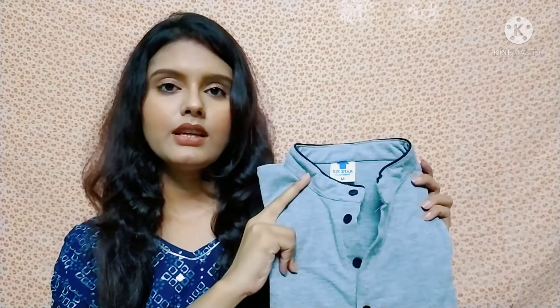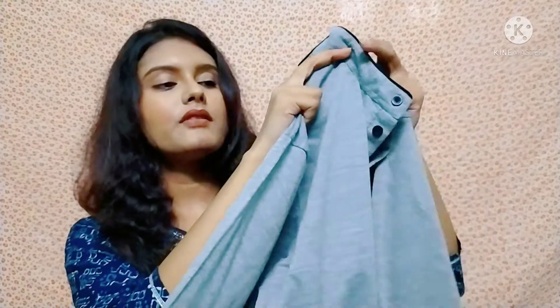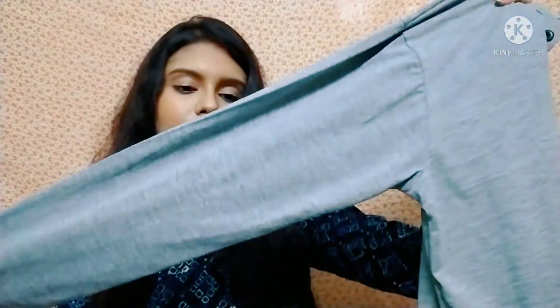You can wear this t-shirt from summer. I have put the product link in the description box so you can check it out. After that, I have bought this t-shirt from the same seller. The pattern is the same but the color is different — this one is in ash color.